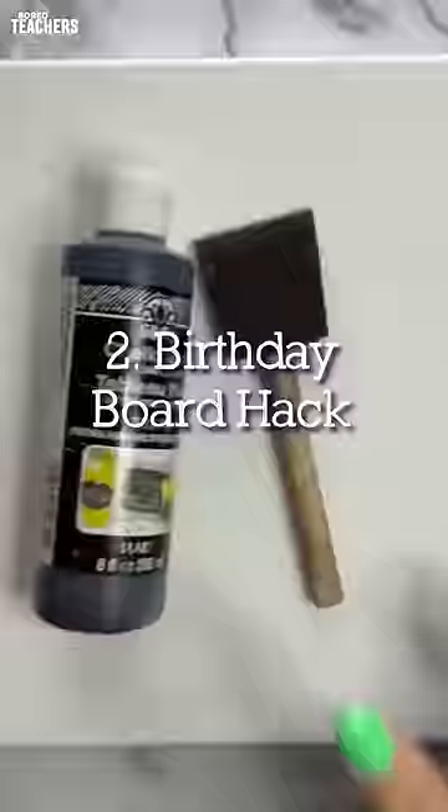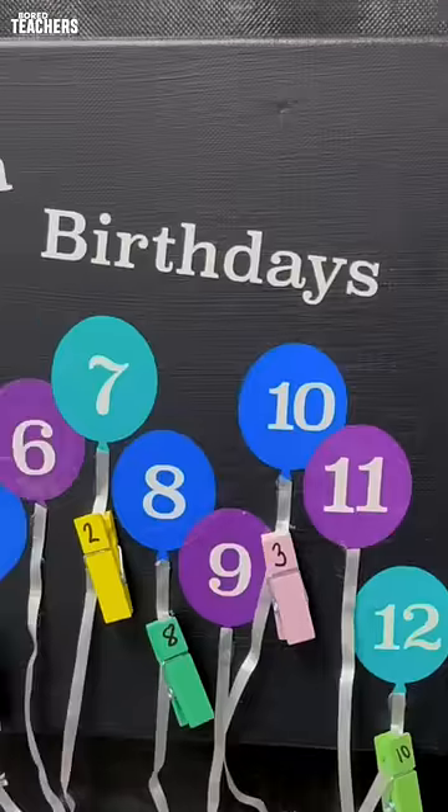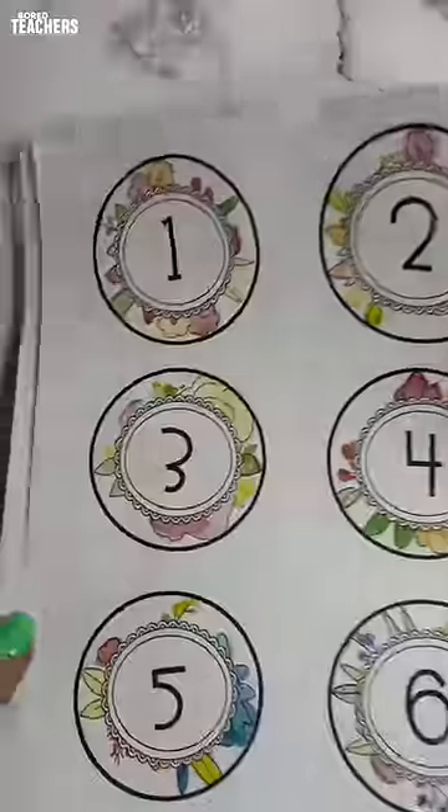Create a reusable birthday board. You know your kids love celebrating their birthdays — have this up year round so they can see exactly when their birthday is and when their friends' birthdays are.